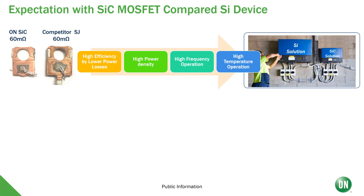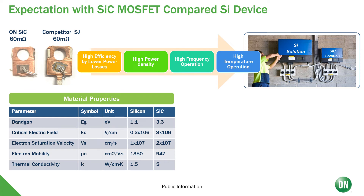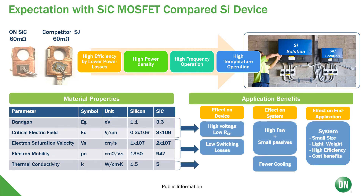Second, we get a bunch of system benefits including high efficiency from low power losses, high power density, high frequency operation, and high temperature operation. This leads to application benefits. Looking at the table on the left showing material properties, on a device level we see high voltage, low RSP, and low switching losses. The effects on a system include high frequency plus smaller passives and fewer cooling needs. At the application level, benefits include smaller size, lighter weight, higher efficiency, and cost benefits throughout.